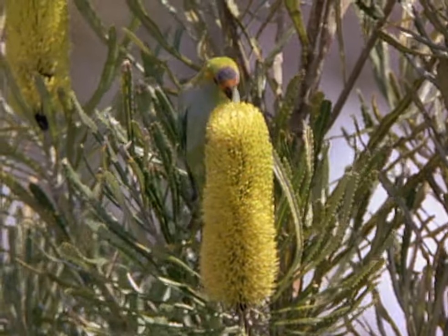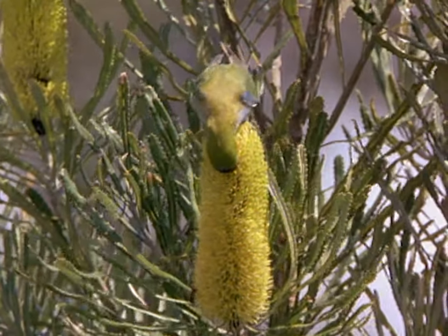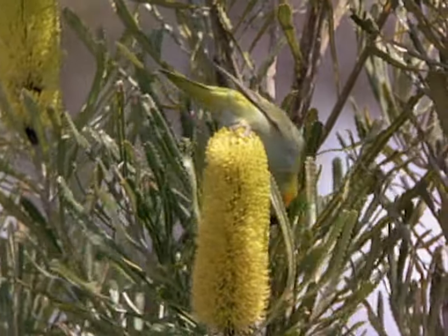Purple-crowned lorikeets have brush tongues for mopping up nectar and a gut which is extremely efficient at absorbing sugars. They feed on fruit too when it's in season.